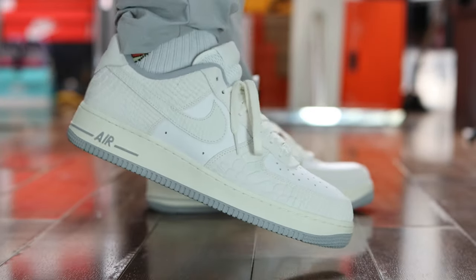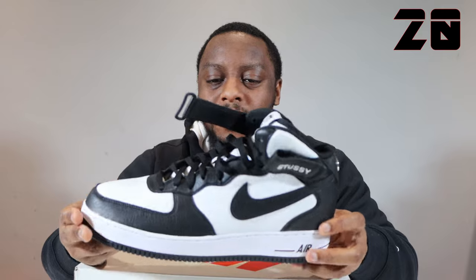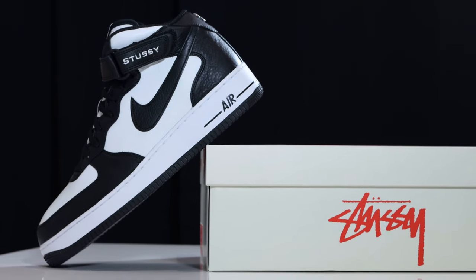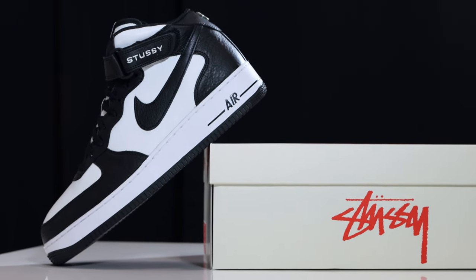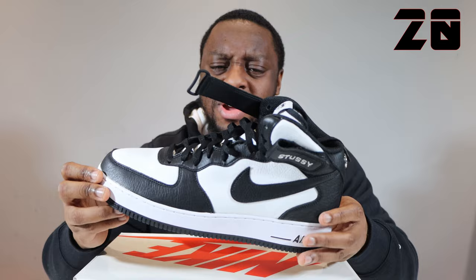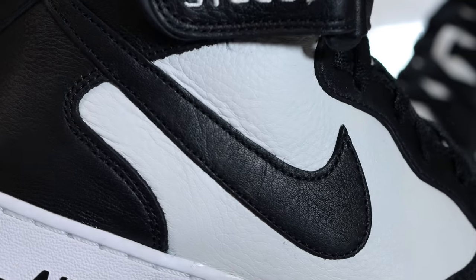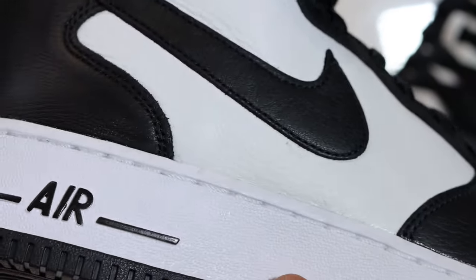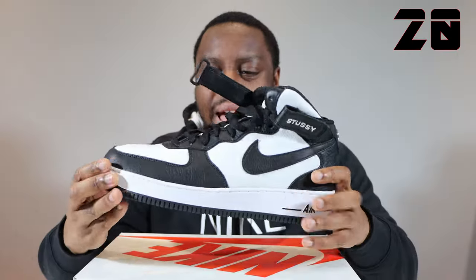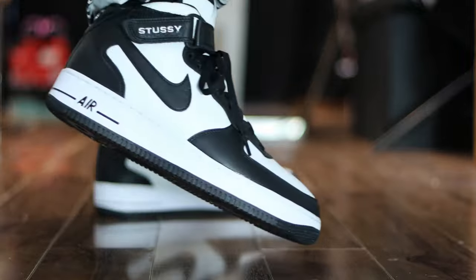Number 20, we have the Stussy Mid. This is the black and white colourway. I think this was the best of the three colourways — definitely better than the black one, which was a little bit boring. And that canvas sail one wasn't bad, but yeah, there were other better shoes that released this year. This one is really, really nice — obviously the sort of panda colourway, as everybody says. But the quality of the materials is really, really good. The leather's so nice — sumptuous, real good quality. Number 20, Stussy Mid, black and white.